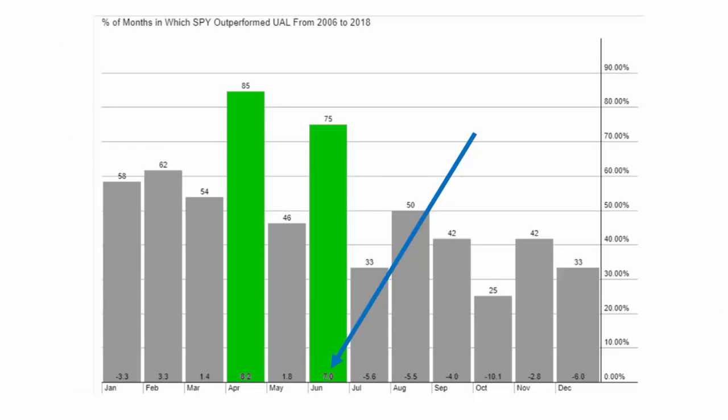I did one other thing which I think you'll find fascinating. I'm going to show you a comparison of what happens between SPY — which is the broad market — and UAL since 2006. If I sell UAL and buy SPY as a spread during the month of June, the entire month, that spread has been profitable 75% of the time in the past by an average of 7%. So you can actually give yourself a bit of a hedge in case the market goes ballistic — you have a long SPY position.